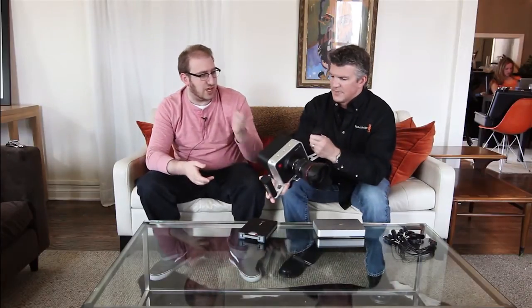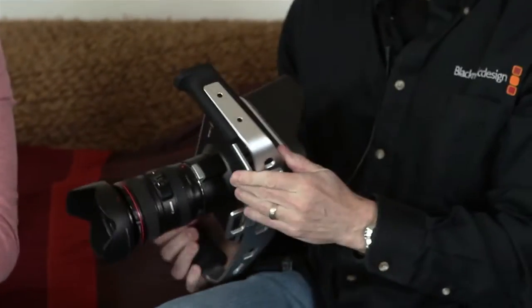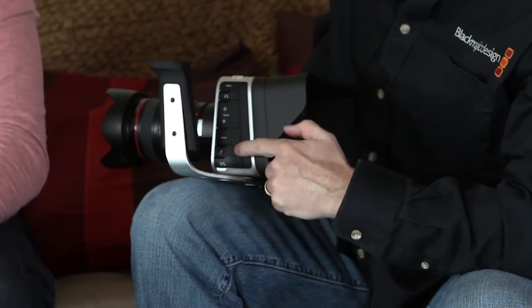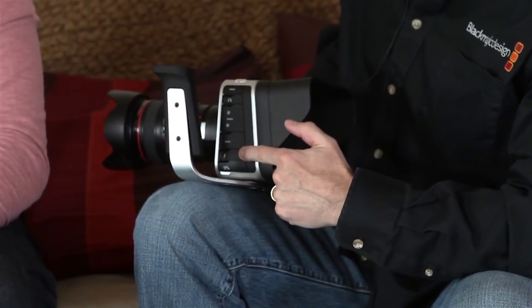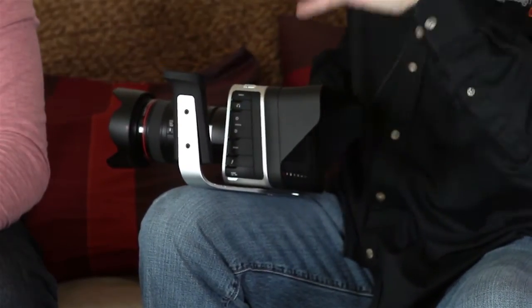Does it also have a slew of outputs on it? It does. The outputs include Thunderbolt, which is unique. It not only comes with the DaVinci Resolve software but also the Ultrascope software, so you can run Thunderbolt directly to your laptop and look at your scopes.